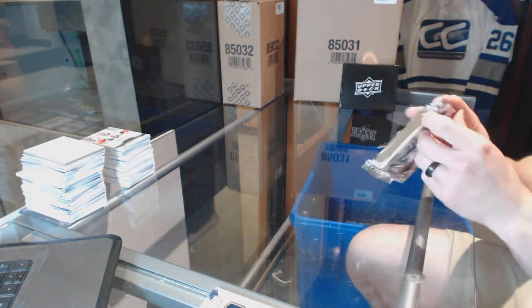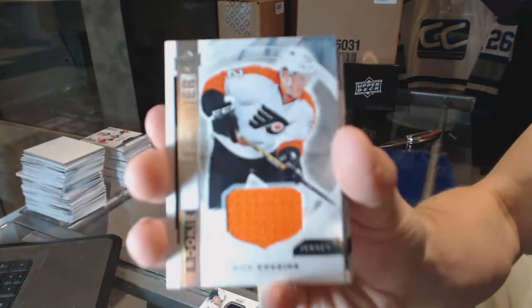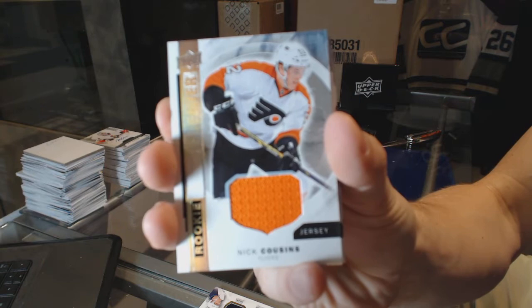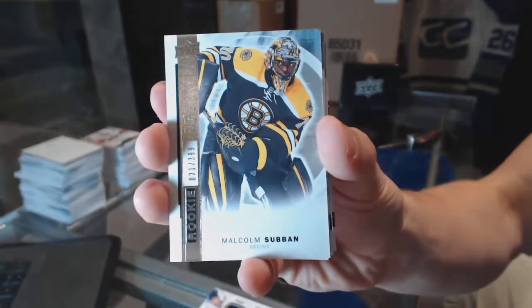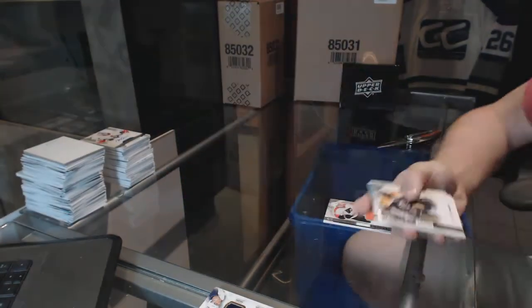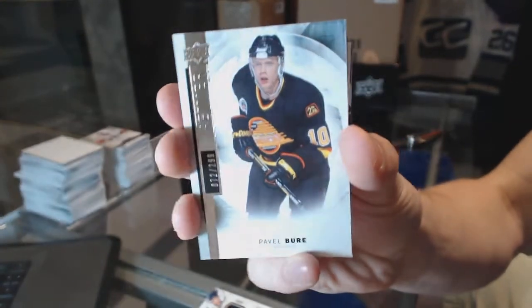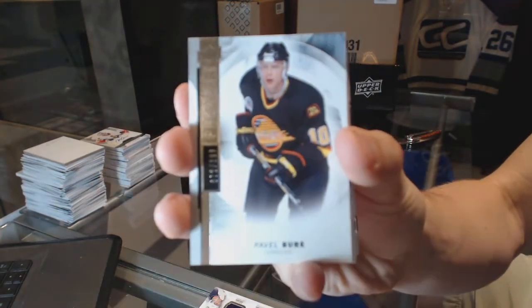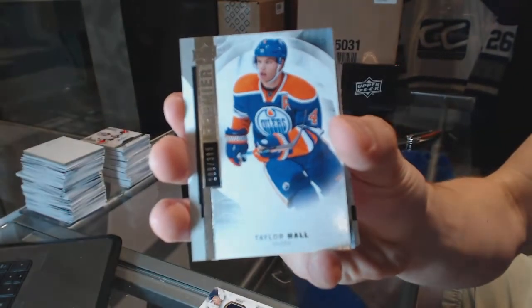Fifth and final pack. Starts with a rookie jersey for the Philadelphia Flyers, Nick Cousins. Base rookie number 399 for the Boston Bruins, Malcolm Subban. Base card number 299 for the Vancouver Canucks, Pavel Buray. Base card number 399 for the Edmonton Oilers, Taylor Hall.